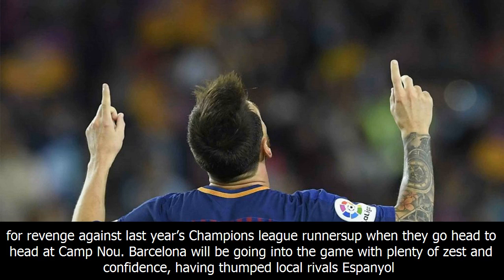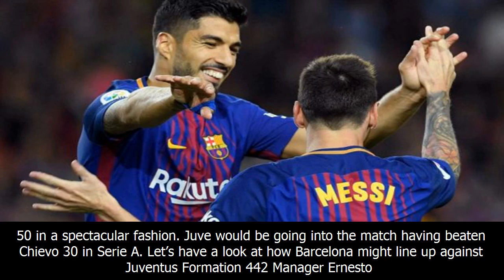Barcelona will be going into the game with plenty of zest and confidence, having thumped local rivals Espanyol 5-0 in spectacular fashion. Juve would be going into the match having beaten Chievo 3-0 in Serie A. Let's have a look at how Barcelona might line up against Juventus' formation.